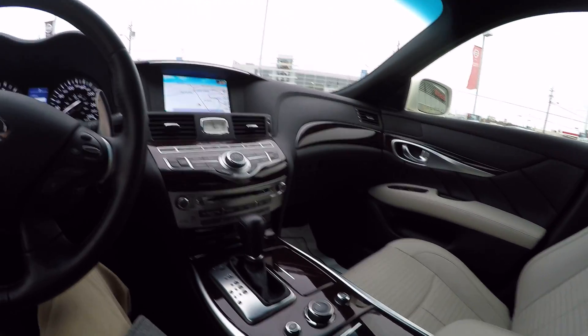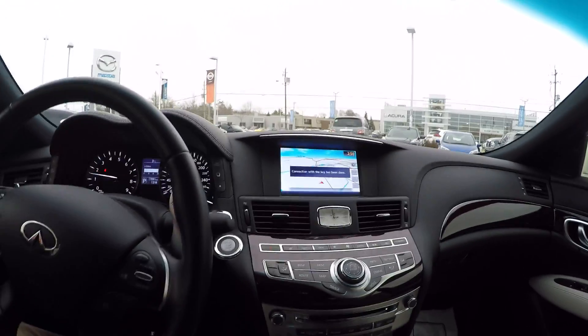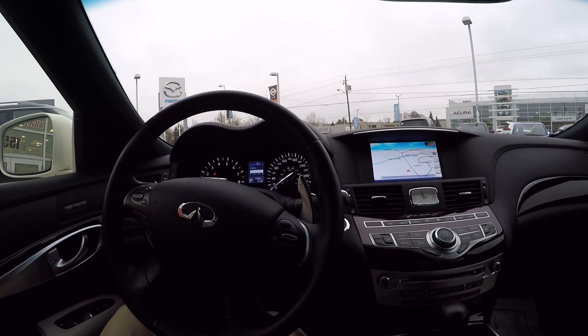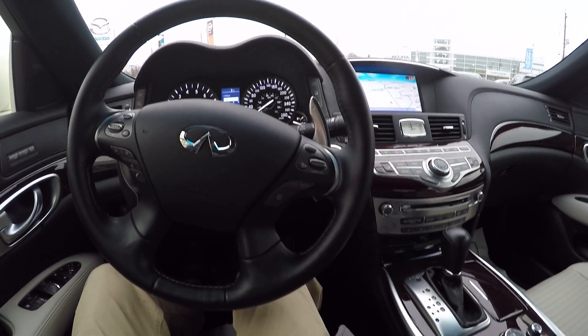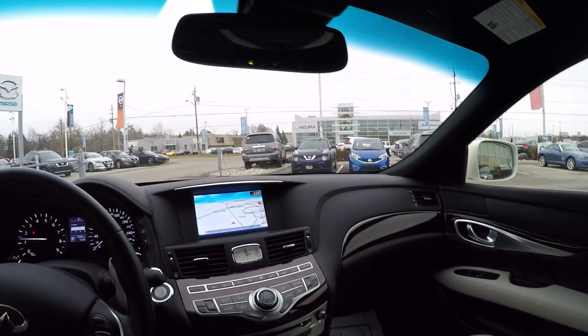So a ton of performance — it's a sports car wrapped in a beautiful luxury sedan. You can see our navigation. One of the other neat features of this vehicle is it has intelligent cruise control, which allows you to put the cruise control on and then it will vary the speed of the car based on the speed of the car ahead of you.